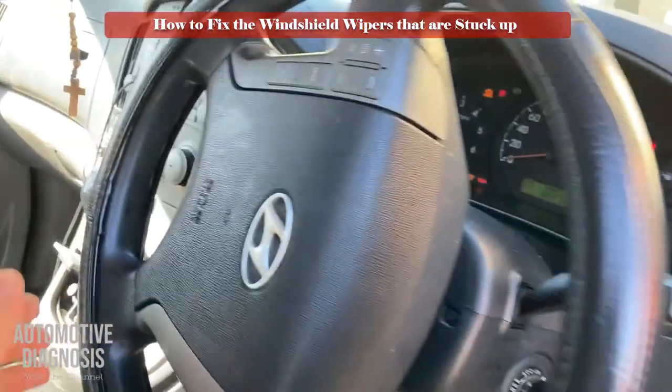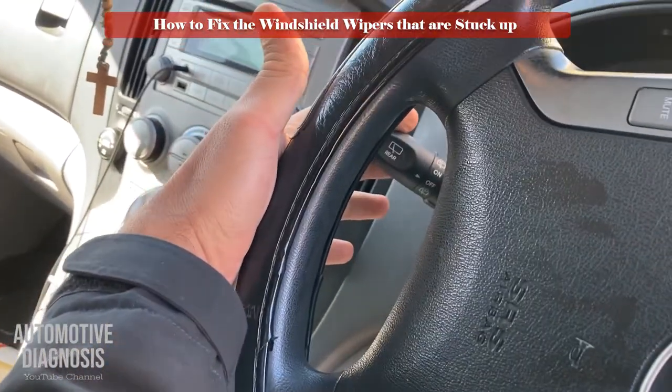Here you see the fault: wipers don't work continuously, and if you turn the wiper switch off, they will not go down.